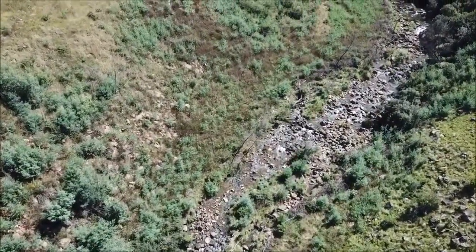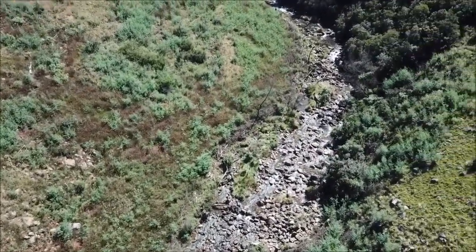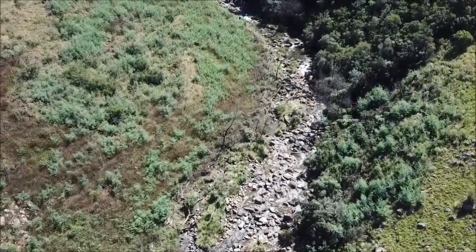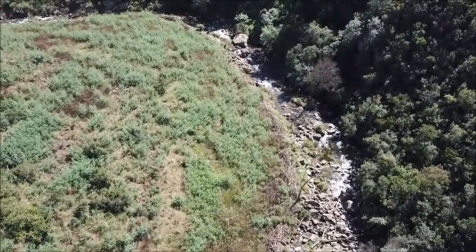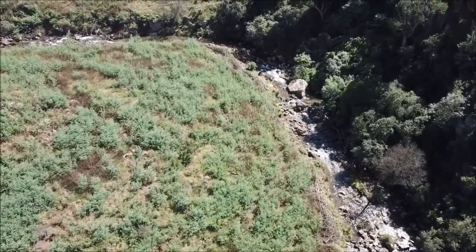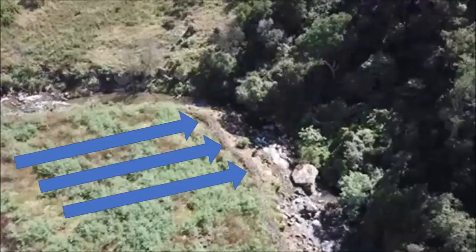Here we are over the cleared stream bed with beautiful indigenous forest coming into view in the top right. If you look at the left hand side of the stream here you may be able to pick out the extensive banks of logs and sticks — there's an arrow pointing at three obvious ones, but they are like that all along the stream.